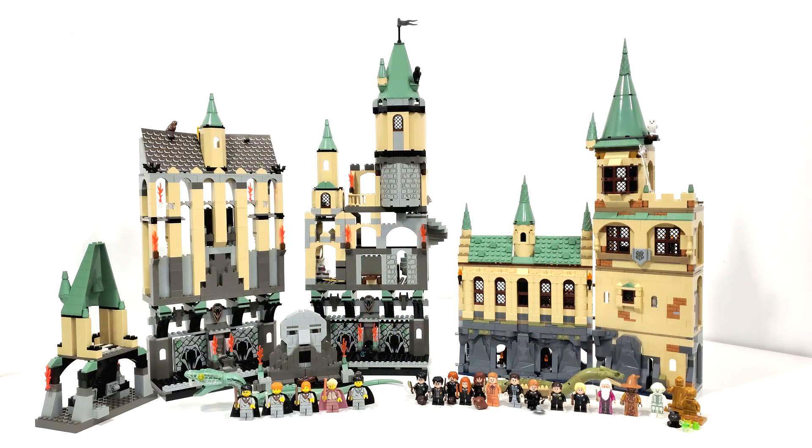Another big thing that we see in the 2021 set is the inclusion of the Great Hall above the Chamber, which I will be comparing to the 2001 through 2002 setup as well in this video. So to start us off, let's talk a bit about the five sets I'll be comparing.